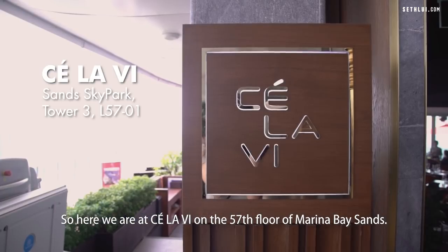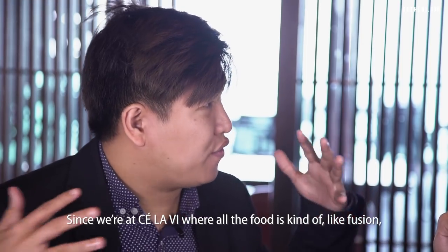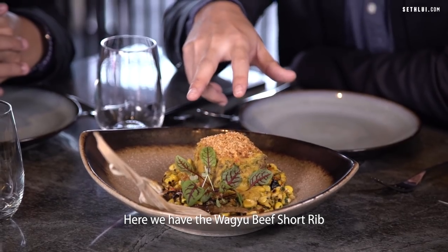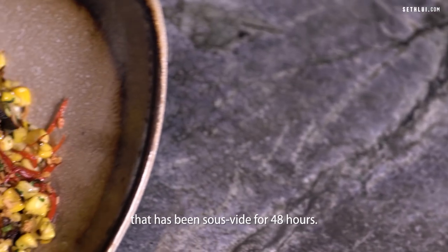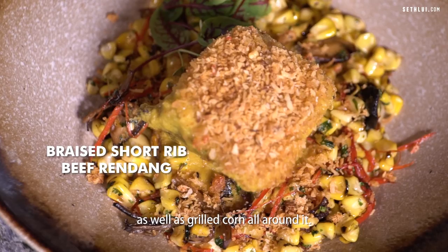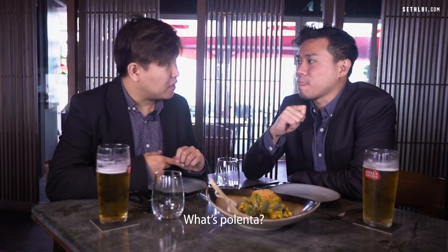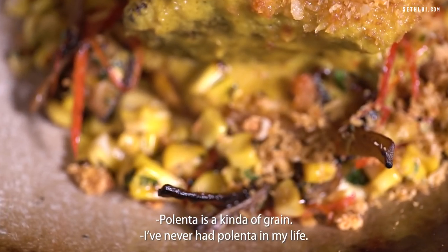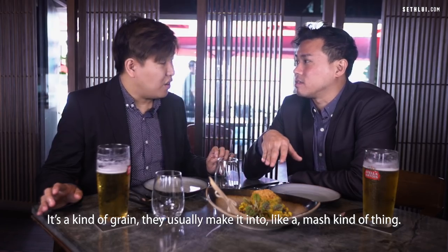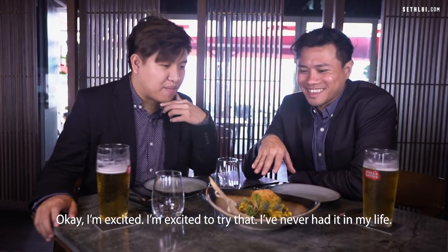Here we are at C'est La Vie on the 57th floor of Marina Bay Sands. Since we're at C'est La Vie where all the food is kind of fusion, is that what we're having today? Yes! Here we have the wagyu beef short rib that has been sous vide for 48 hours, and below you have the corn fritter as well as grilled corn all around it. Below the corn fritter you have polenta. I've never had polenta in my life. It's kind of grain — they usually make it into a mash kind of thing, so it's like angmo congee actually.